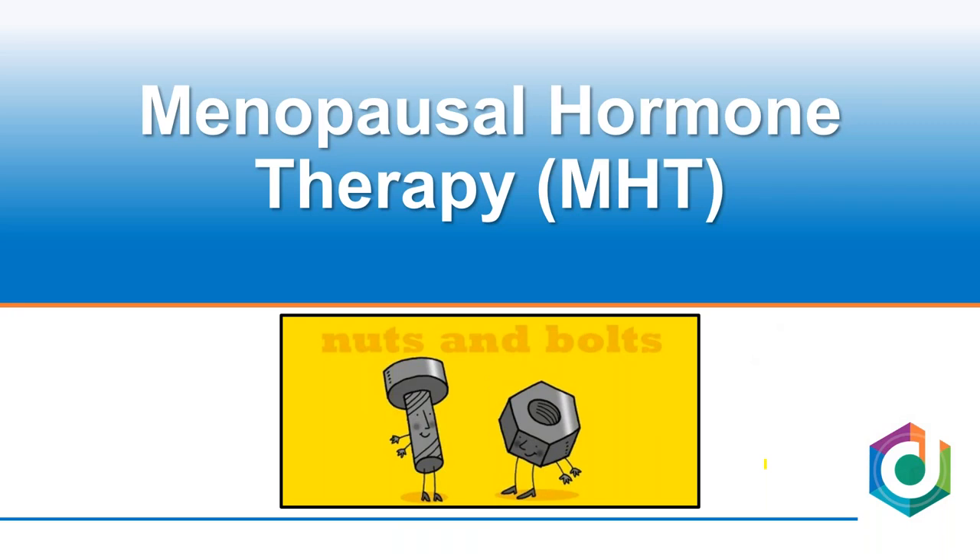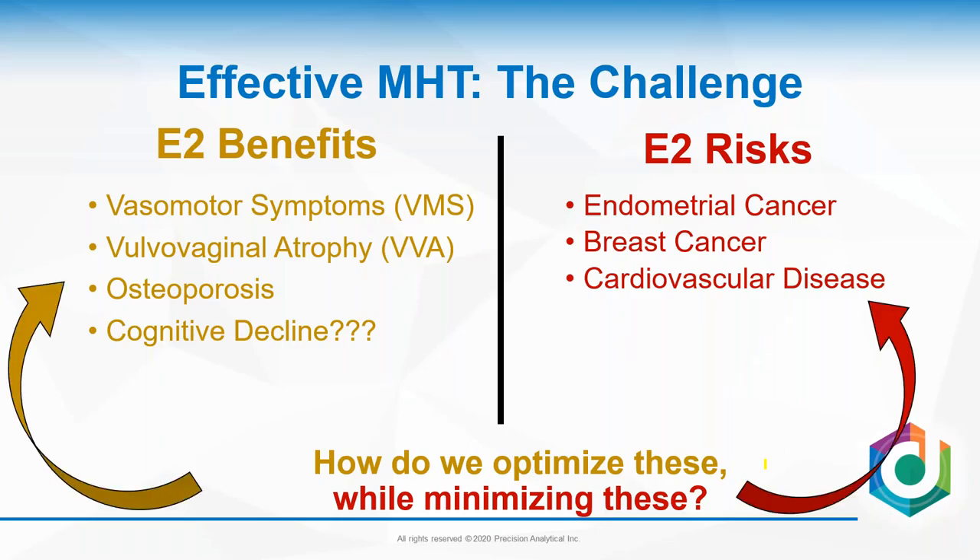Let's start by defining menopause: it's no menstrual cycle for 12 months — it really is a retrospective diagnosis, so what we're going to talk about today also applies to perimenopausal women. Physicians struggle with whether or not they should provide hormone therapy, and patients struggle with whether they should take it, because of all the hype surrounding breast cancer, cardiovascular disease, and endometrial cancer. Despite all the benefits estradiol provides, the data is clear: it improves vasomotor symptoms, relieves vulvovaginal atrophy, and prevents osteoporosis.